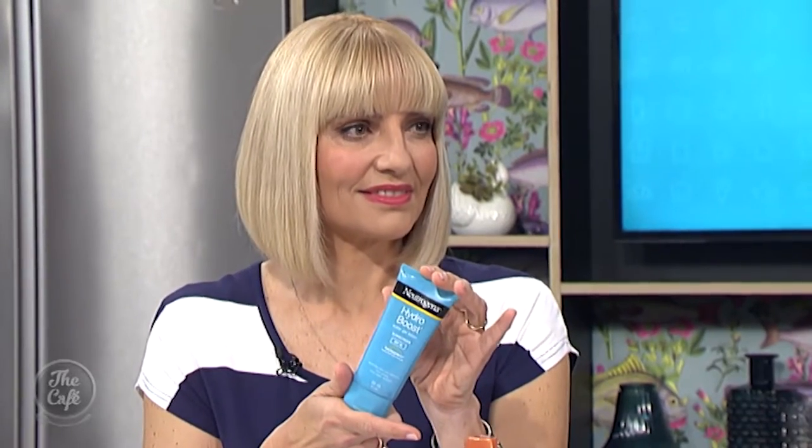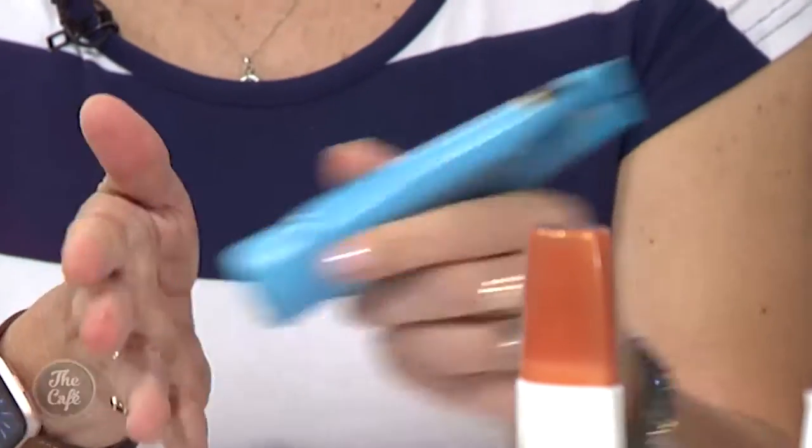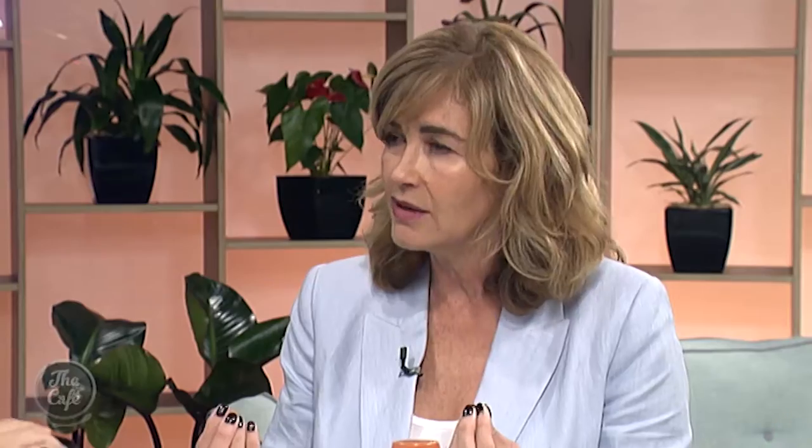This is Hydroboost from Neutrogena — great technology. It has their Helioplex protection, and it's a water gel that smells like a melon cucumber cocktail. It disappears immediately, so it's brilliant if you hate that sticky, residue feeling on your skin. It's also great for the backs of your hands while driving.